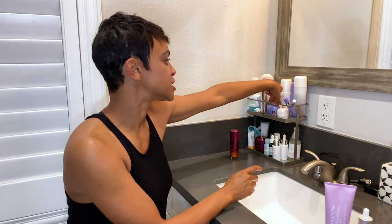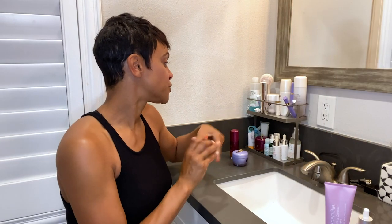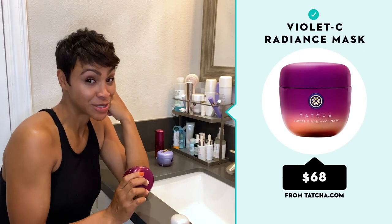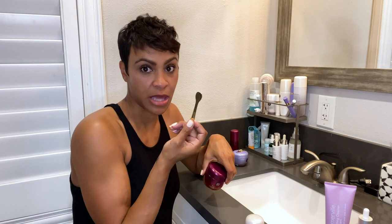The other products I keep up here are the Tatcha line — I love the Tatcha line. They have this Dewy Skin Cream, one of their moisturizers — the colors are amazing, it smells amazing, and it goes on not heavy. They also have their Silk Peony Eye Cream, and their new Violet C Radiance Mask. It's this violet color because it has vitamin C in it. It's so moisturizing and for all skin types. My skin was so happy after I put it on. All of the Tatcha stuff also comes with applicators, which I really appreciate, especially in the age of Corona when you don't want to put your hands in everything.